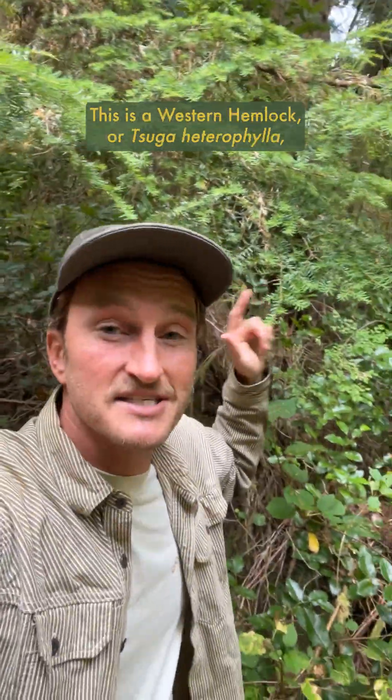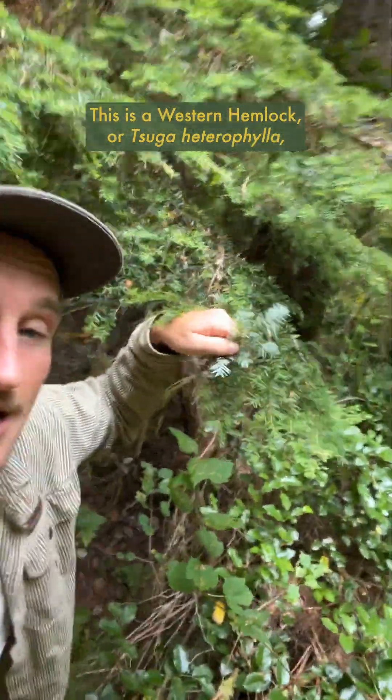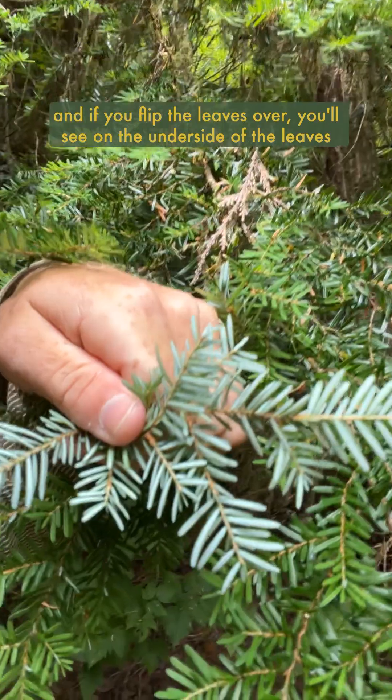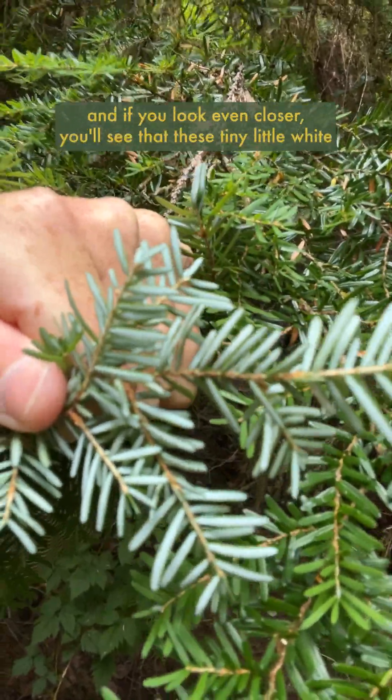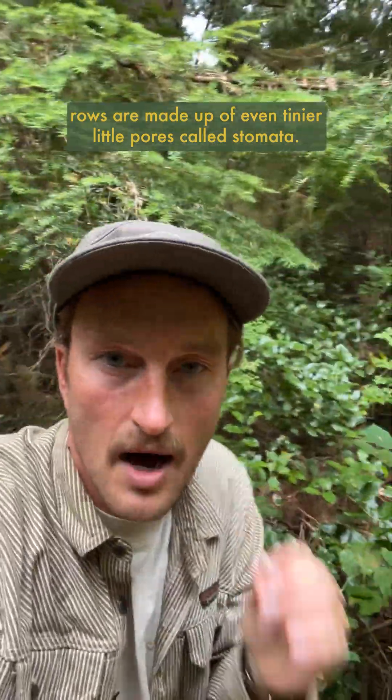Hey, this is pretty sweet. Check this out. This is a western hemlock, Tsuga heterophylla, and if you flip the leaves over, you'll see on the underside of the leaves there are these tiny little white rows, and if you look even closer, you'll see that these tiny little white rows are made up of even tinier little pores called stomata.